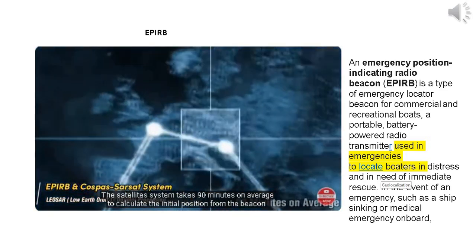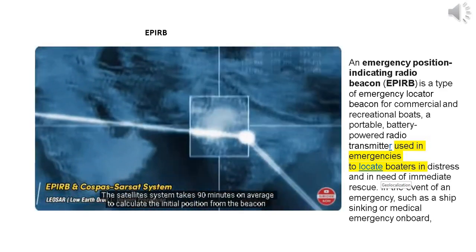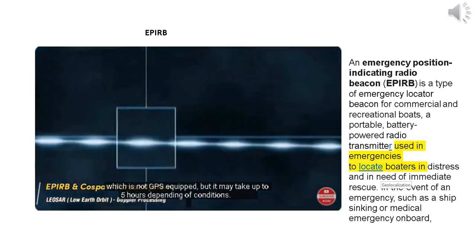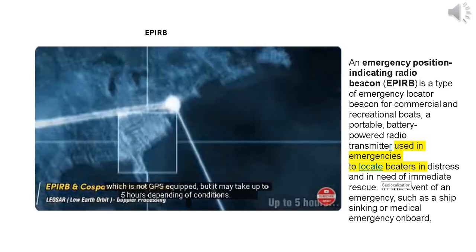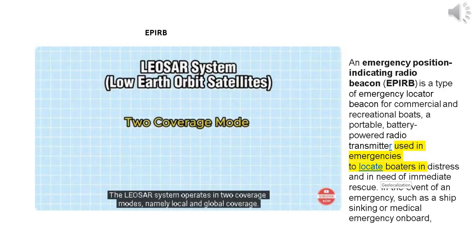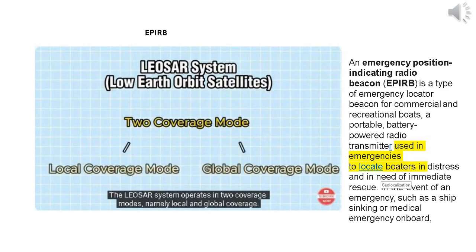The satellite system takes 90 minutes on average to calculate the initial position from a beacon which is not GPS-equipped, but it may take up to 5 hours depending on conditions. The LEOSAR system operates in two coverage modes: local coverage and global coverage.